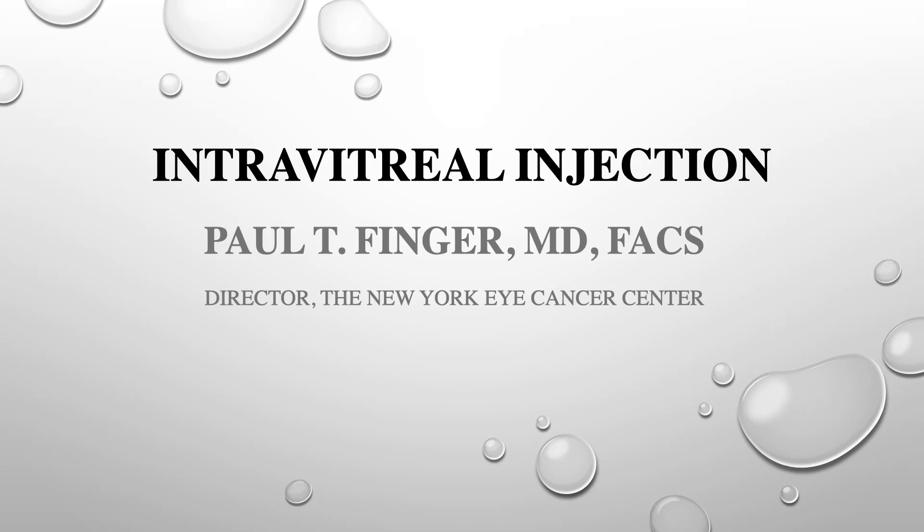Hello, my name is Dr. Paul Finger. I'm the director of the New York Eye Cancer Center and a specialist in ocular tumor, orbital disease, and ophthalmic radiation therapy.